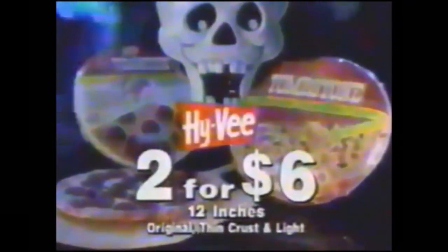Hy-Vee! Shop Hy-Vee! The trick to saving is treating yourself to the Hy-Vee specials. Tombstone Pizza, two for $6. Ruffles Potato Chips, $1.88. Navisto Premium Crackers, $0.88. And USDA Choice Beef Chuck Seven Bone Roast, $1.27 a pound.